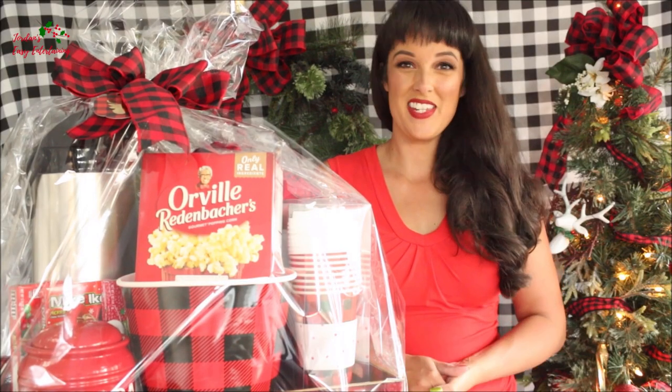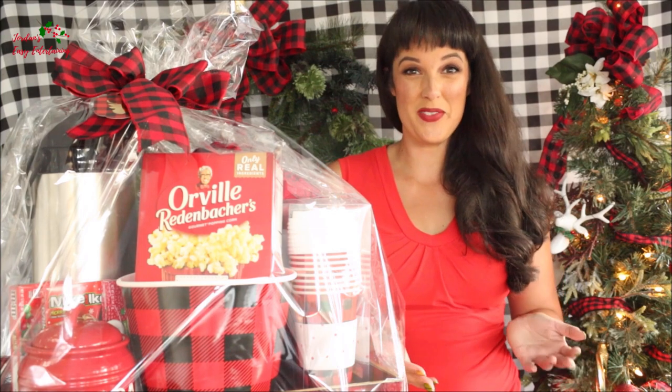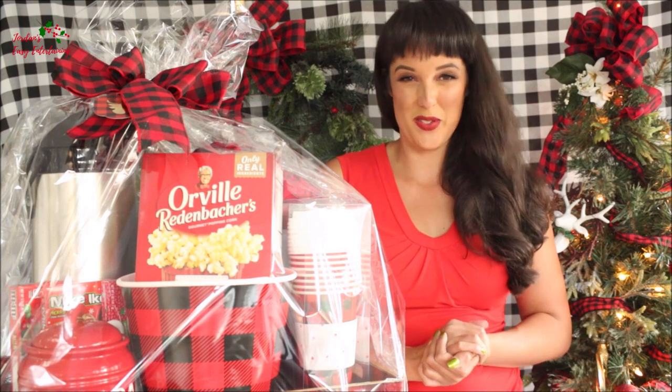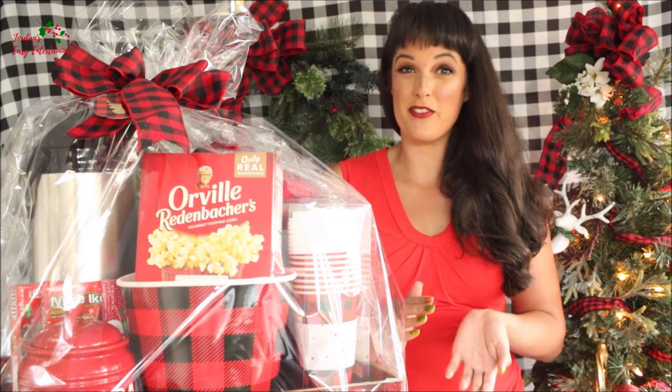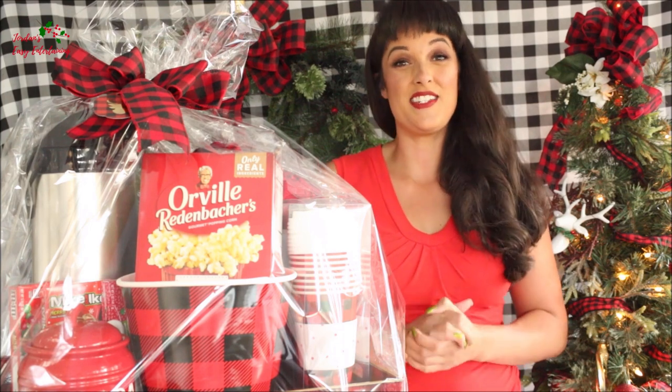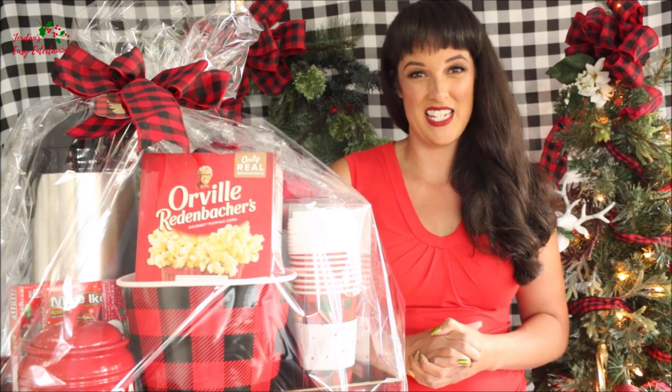Hey guys, Jordan from Jordan's Easy Entertaining here, and welcome to the 12 Days of Christmas. I've teamed up with some of my friends — Brie from Parties with Acas, Serena from Joy in the Commonplace, and Jennifer from Bella Gray Designs — to bring you 12 days of Christmas ideas to get you ready for the holidays. And today we are all sharing gift ideas.